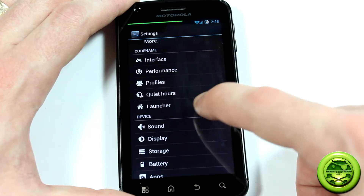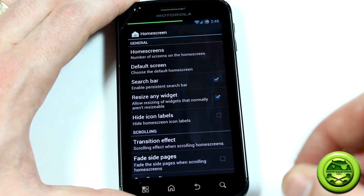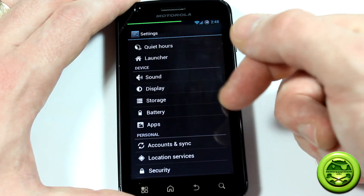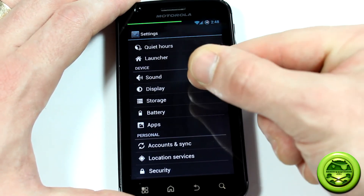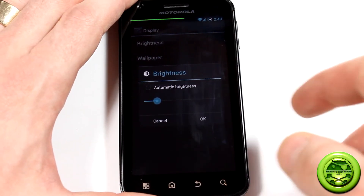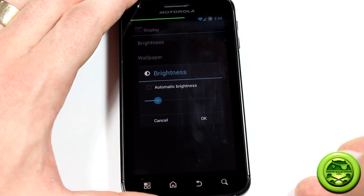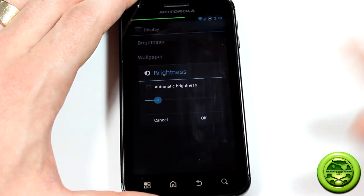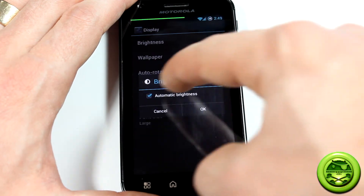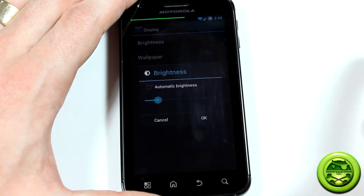It's got quiet hours, launcher, a bunch of obvious settings. It's the stock Ice Cream Sandwich launcher. Sound — there's a bunch of new ringtones, notification sounds, good stuff like that. Display is really neat. One thing about the brightness is the capacitive buttons tend to turn off on themselves, and in order to re-enable them, all you've got to do is just turn automatic brightness on and back off again — Bob's your uncle.